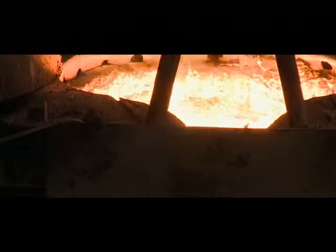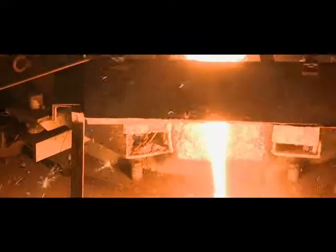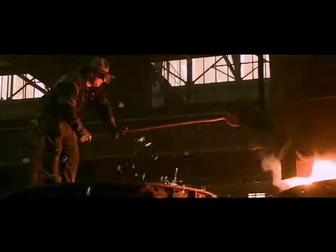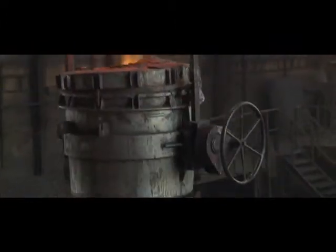UNEX operates four foundries in three production plants in the Czech Republic and Slovakia. Thanks to all these plants, we are able to ensure for our customers a wide portfolio of supplied castings, both in offered materials, weights and dimensions.